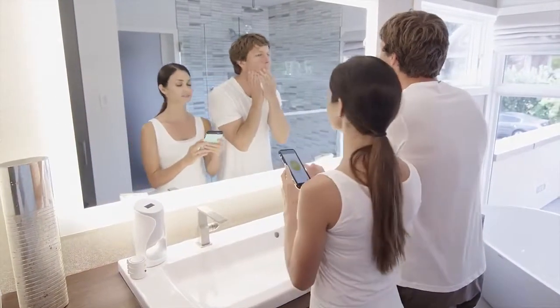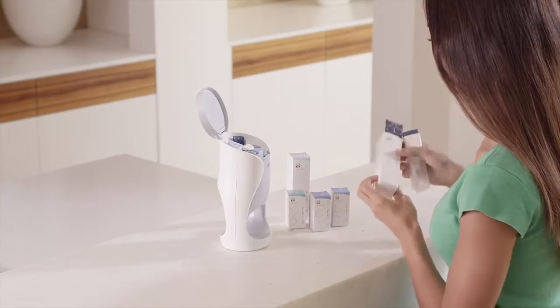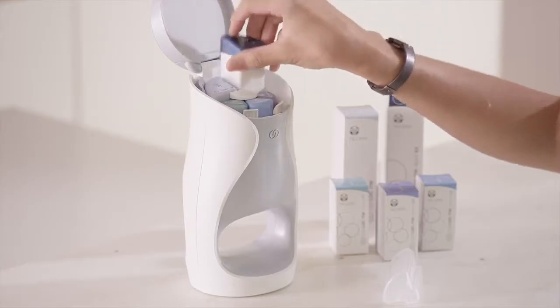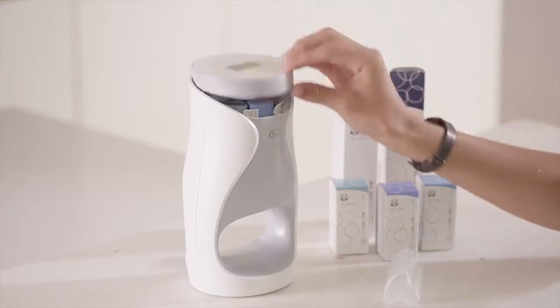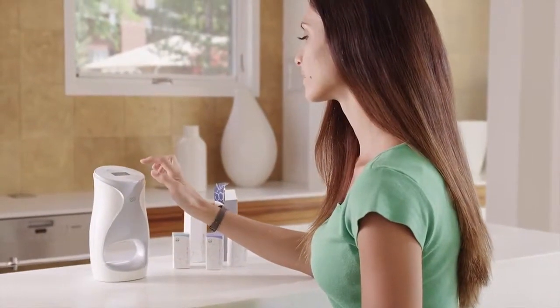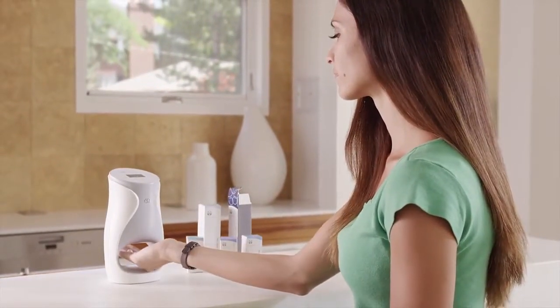Age Lock Me makes customizing your skincare easy. On day one, set up your device and begin to experience the calibration set products. These five premium products are selected based on your geographic region and formulated to deliver comprehensive anti-aging benefits.